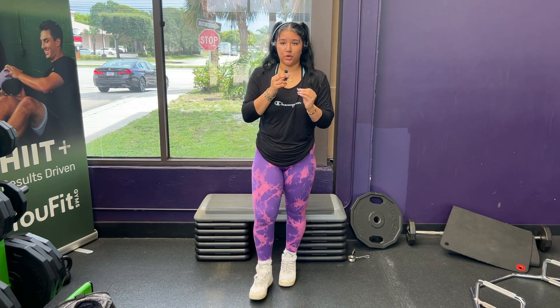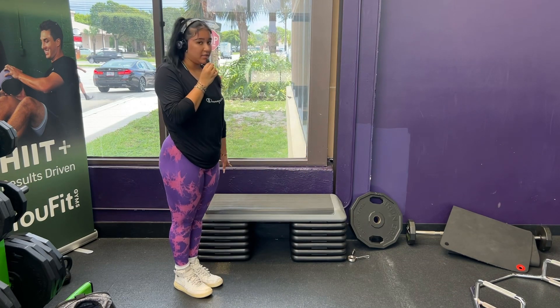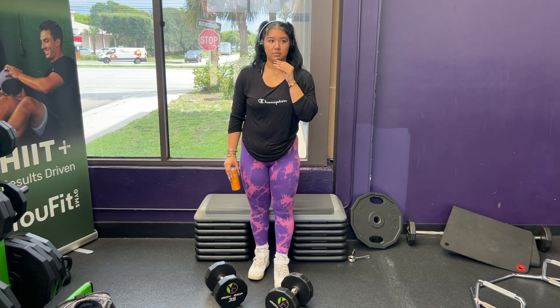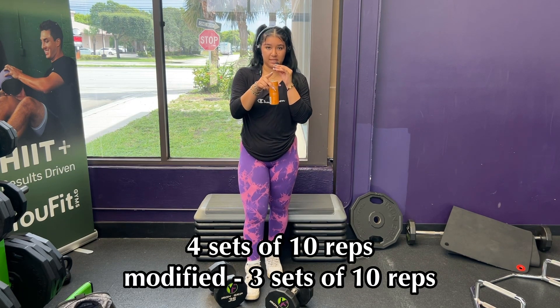Number one: every leg day needs to have a squat in it. It's a staple. Squats are great for your quads, your glutes, your core — no matter how you do them. Today all we're going to need are dumbbells of your choice and a bench. I don't have a bench but I have this, because we'll also be doing hip thrusts. Literally all I did was go grab my dumbbells. For all of my sets today I'm going to be doing four sets of ten — if that's too much, three sets of ten works too.